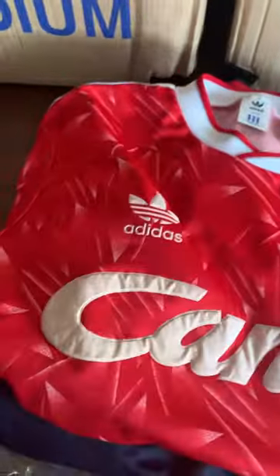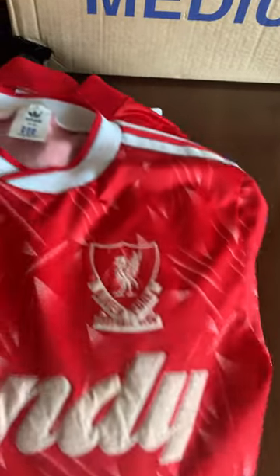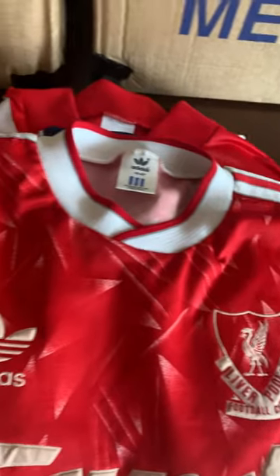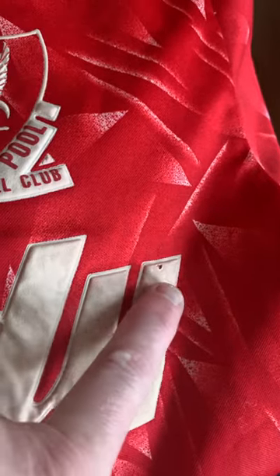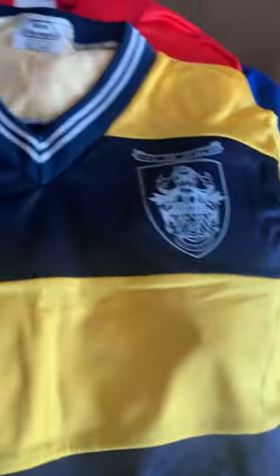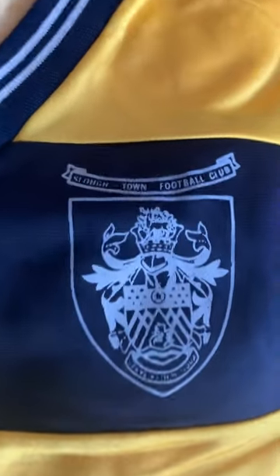As a Liverpool fan, I can never resist these - Candy 89/90 home shirt, 90/91 home shirt - pretty good condition. Just a slight nick there on the Candy logo, but otherwise it's not too bad. Now this one I couldn't resist - I'm not a big fan of Slough specifically, but I am a fan of New Olympic shirts from the mid-80s.